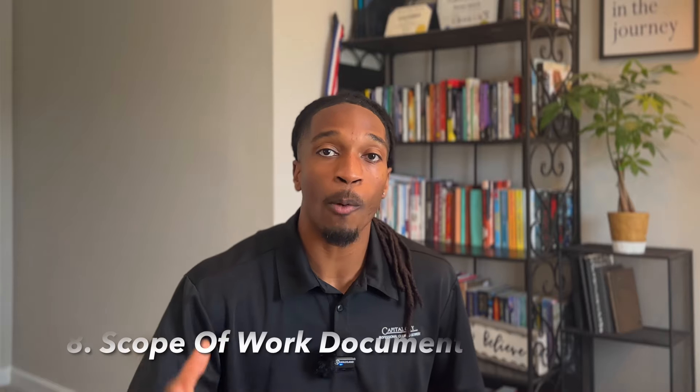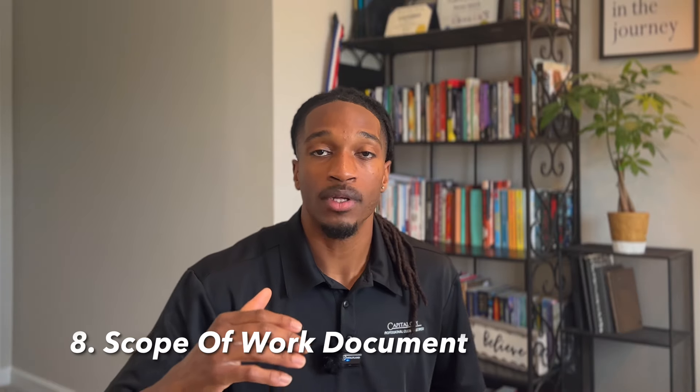Ask them: what is your primary focus in this building? Is there a particular area that hasn't been handled correctly by the previous company, or something you really want us to focus on? That gives you a better picture so you can emphasize it with your team. Also, do you have a scope of work document? That'll help you determine what to put on your service description in the proposal.